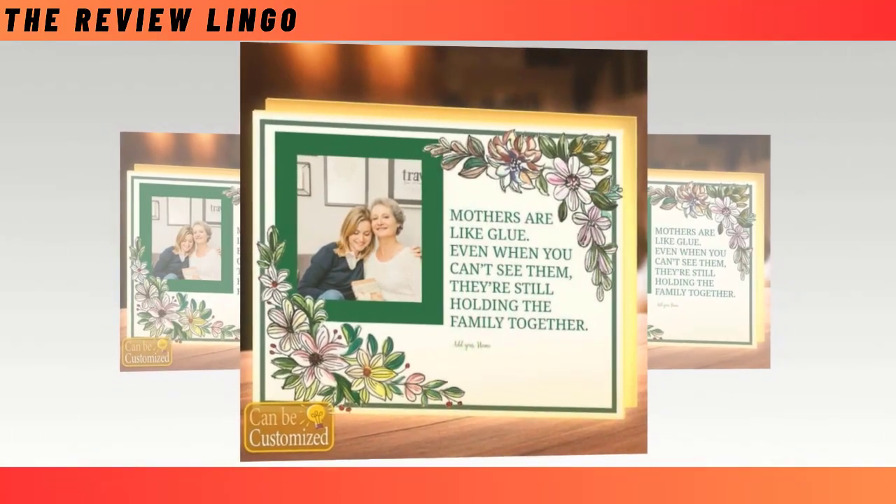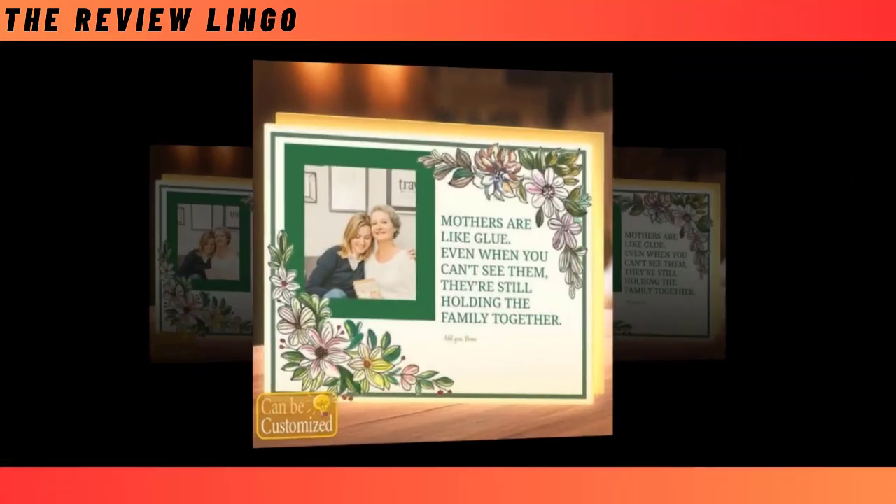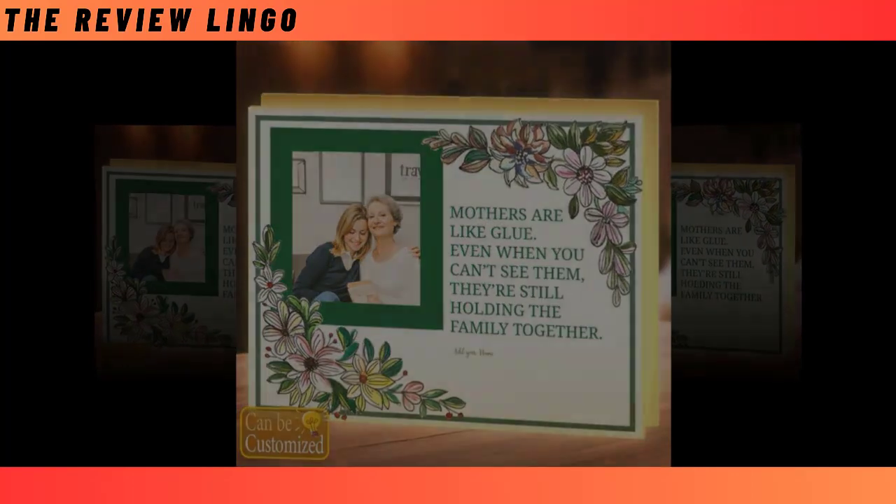With its double-sided display and user-friendly design, this personalized night light is the perfect gift to express your love and appreciation for mom on this special day. Give her a gift that will brighten her day and her space with our Best Custom Shaped Photo Light Box.